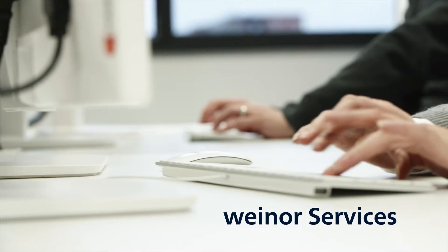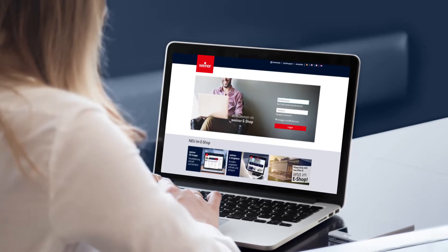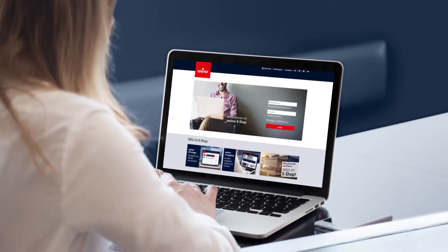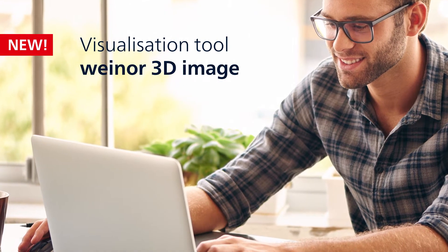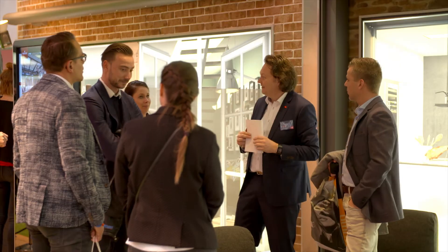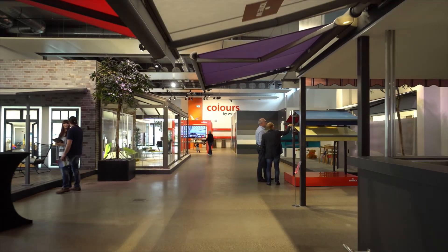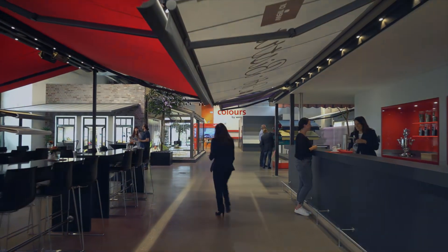You also benefit from our professional service, such as extremely easy and fast ordering through the Vinor eShop, which has now been further enhanced with clever features: the Vinor 3D image configurator and the Vinor eOffer. Vinor is constantly striving to provide its specialist partners with the best possible sales support, in the form of innovative products and services. We make it easy for you to be successful.